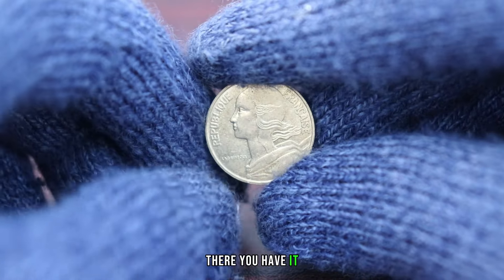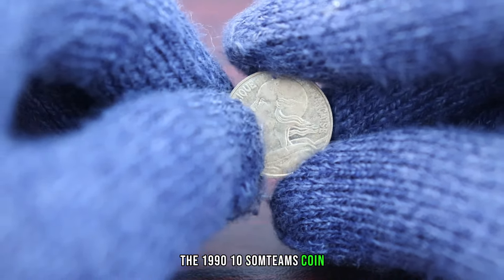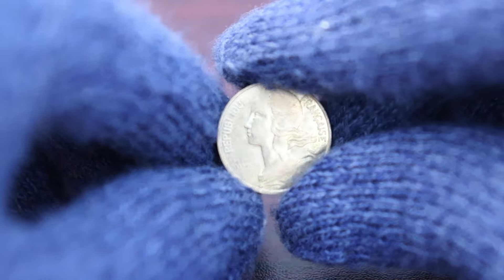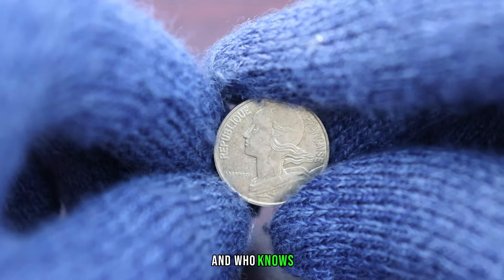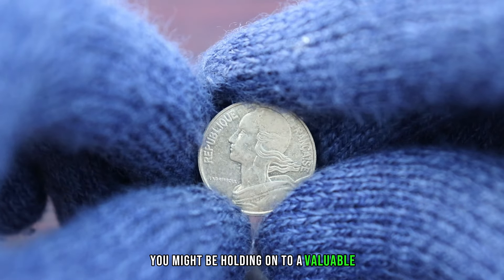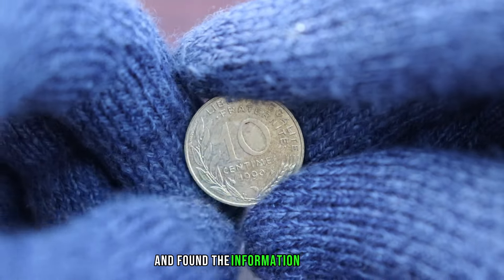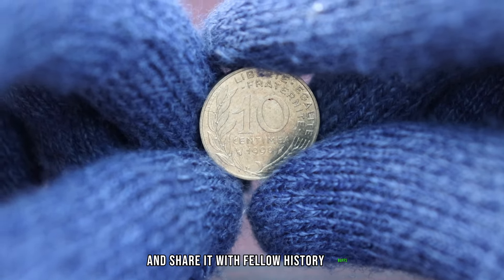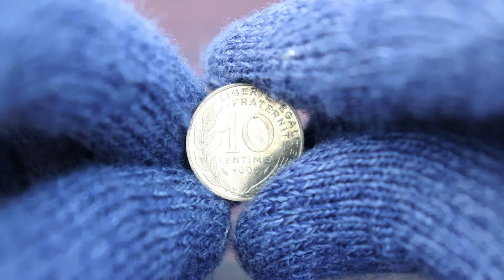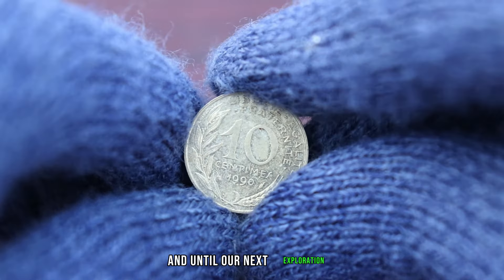There you have it, coin enthusiasts. The 1990 10 centimes coin might just be a small piece of history worth more than you imagine. Check your collection, explore its unique features, and who knows, you might be holding onto a valuable artifact from the past. If you enjoyed this journey through time, give this video a thumbs up and share it with fellow history buffs and coin collectors. Subscribe for more adventures in numismatics.